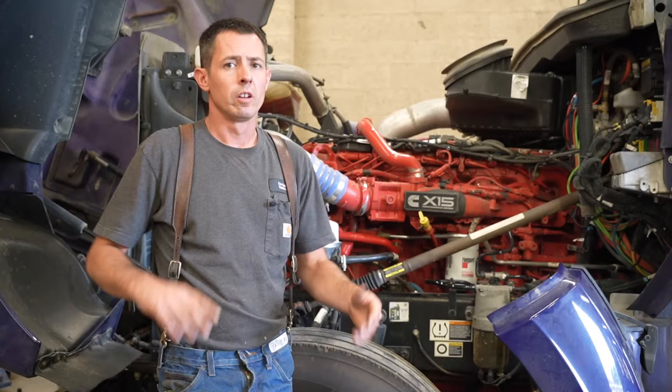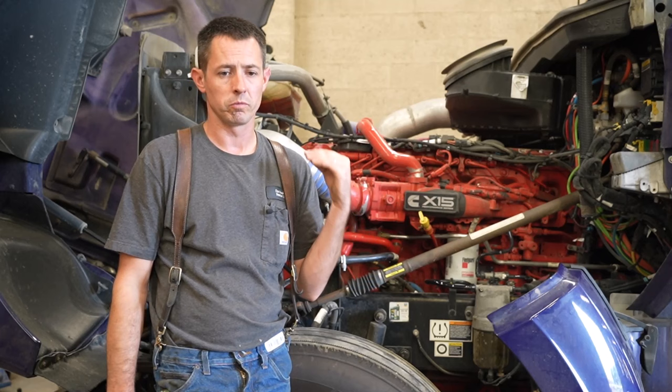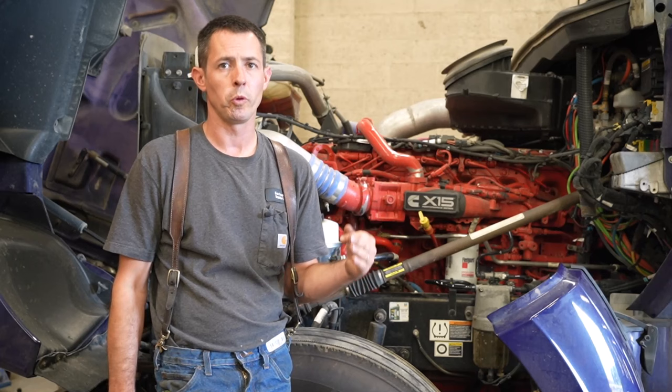We ran the test watching crankcase pressure in inches of mercury. As you can see, we went through cylinders one through five and there was no change, but when we got to cylinder six, we saw those numbers dropping from around 2.2 down to 1.5 inches of mercury. So we know something's wrong with cylinder number six.